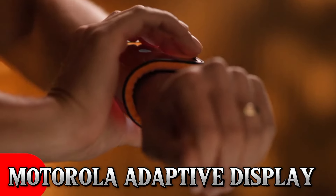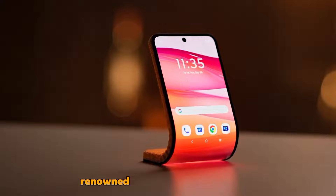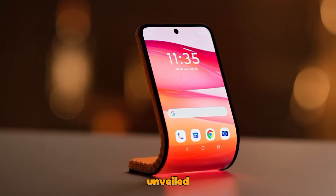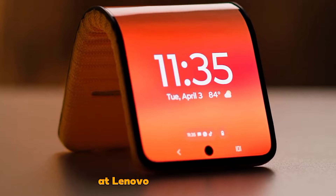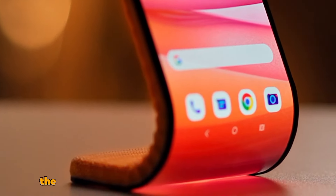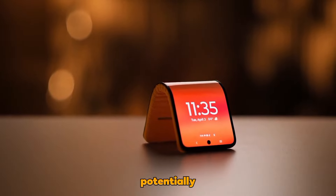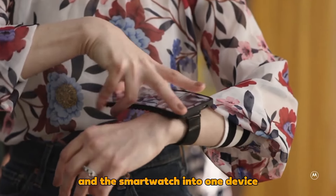Motorola Adaptive Display: At Lenovo Tech World 2023, Motorola, renowned for its innovative strides, unveiled a captivating prototype of a flexible smartphone. Remarkably flexible, this smartphone can be wrapped around one's wrist, potentially combining the functionalities of a smartphone and a smartwatch into one device.